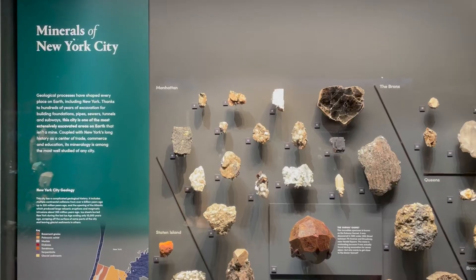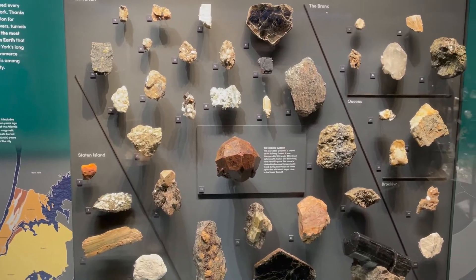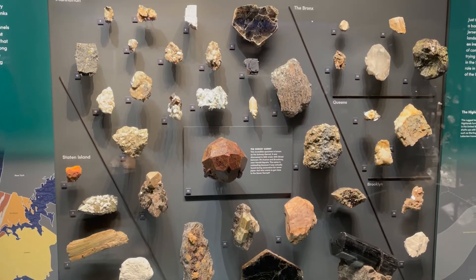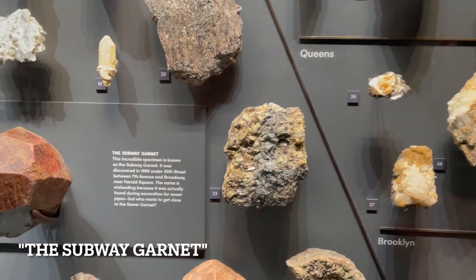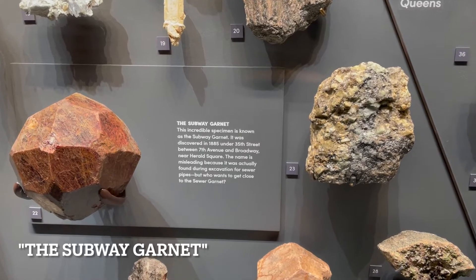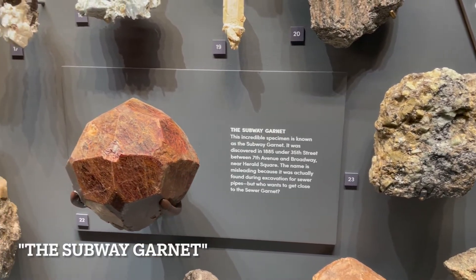One of my favorite parts is the minerals of New York City display. If you live in NYC and are curious to see which rocks are prevalent to your area, the display is organized by borough. Number 22 on the display is nicknamed the Subway Garnet. It was discovered in 1885 near Herald Square during the excavation for sewer pipes.